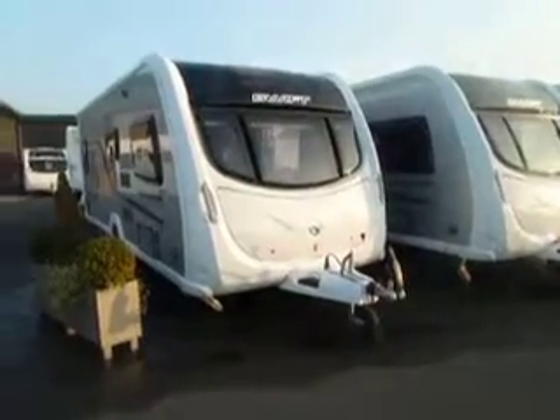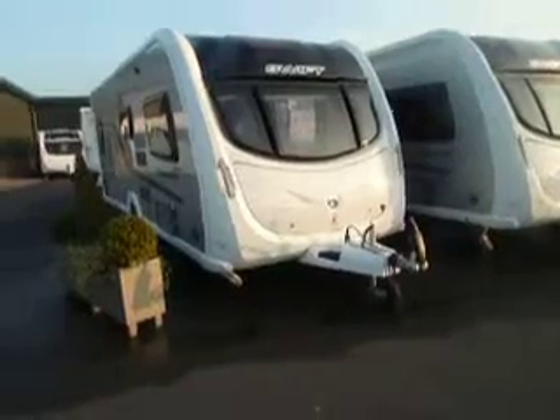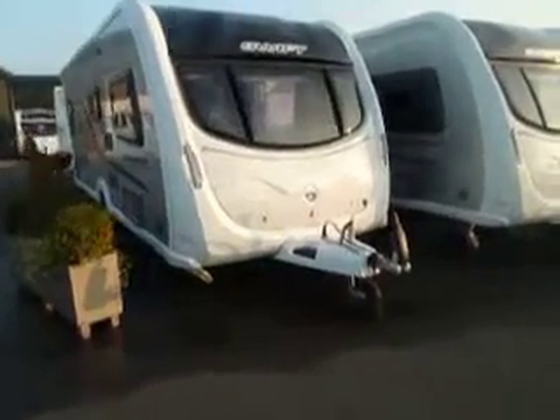Good afternoon and welcome to Salop Leisure. Today I'm going to show you the new Swift Conqueror 570 for 2012.